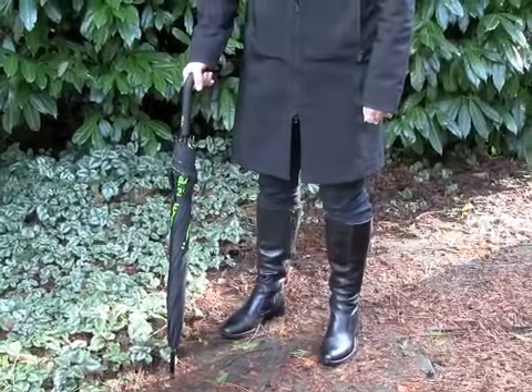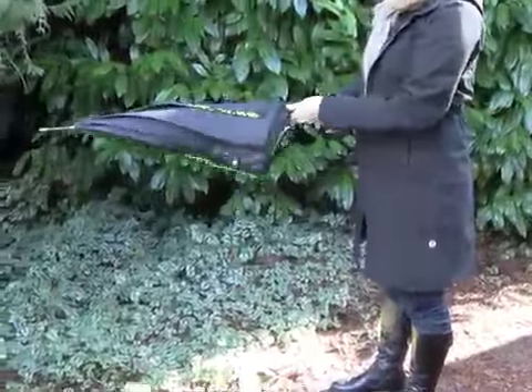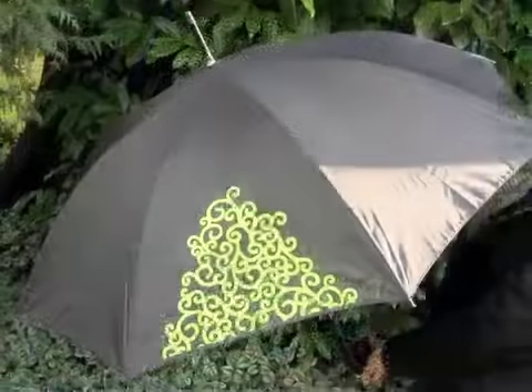When closed, the Cheeky Classic Long Umbrella is approximately 35 inches from end to end. It has automatic opening and 23 inch ribs, giving it a diameter of approximately 40 inches when open.